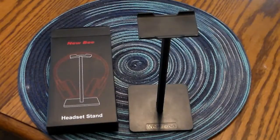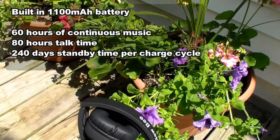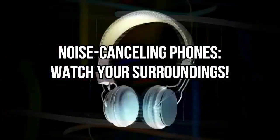The battery lasts for a really long time. The headphones are noise cancelling, so be careful when you use them out in high traffic areas.